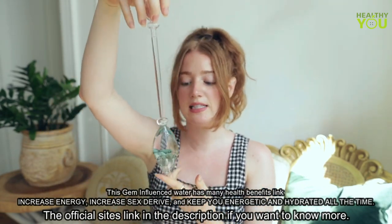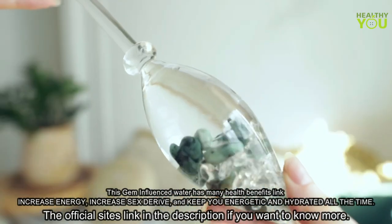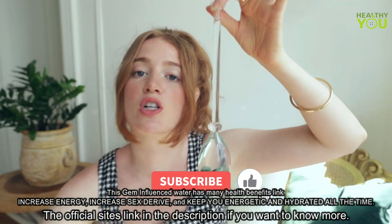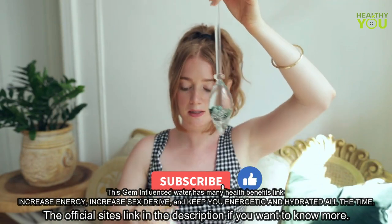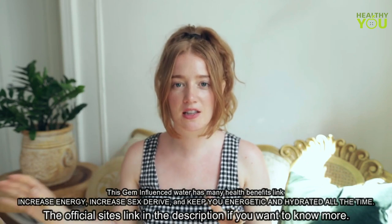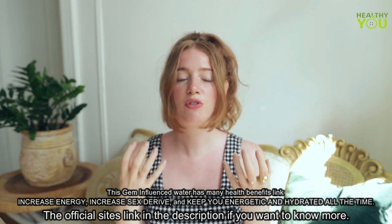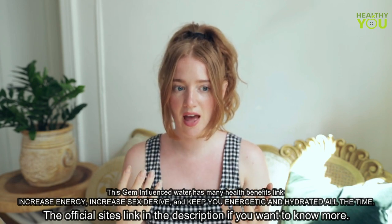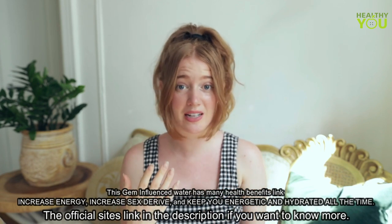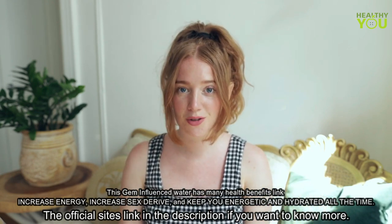So what this beautiful wand does is it's filled with gemstones. The one that I have is emerald and clear quartz. And when submerged in water for at least seven minutes, it actually physically restructures the water molecules. And you're left with this beautiful, smooth, thick water that is supposed to be very similar, if not identical, to that of spring water. And this is scientifically proven that the water molecules change.